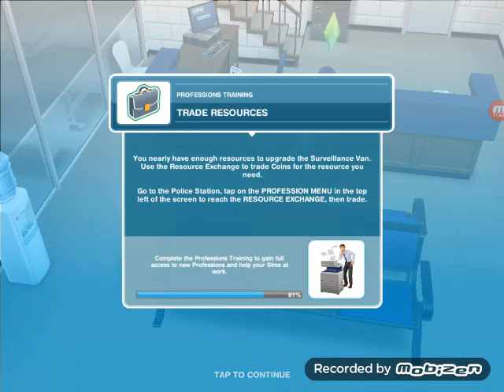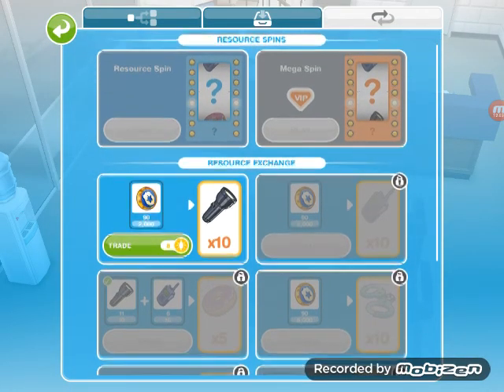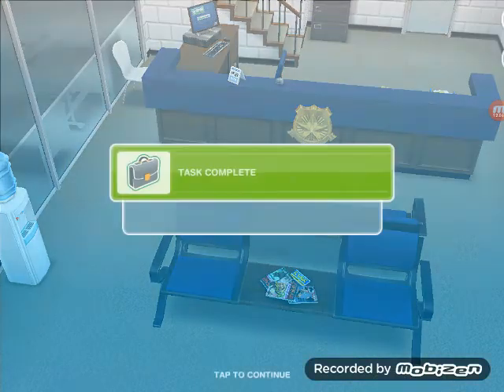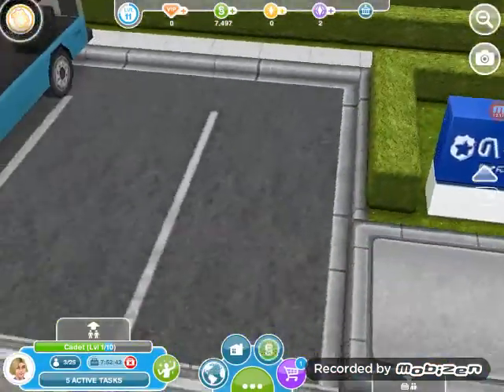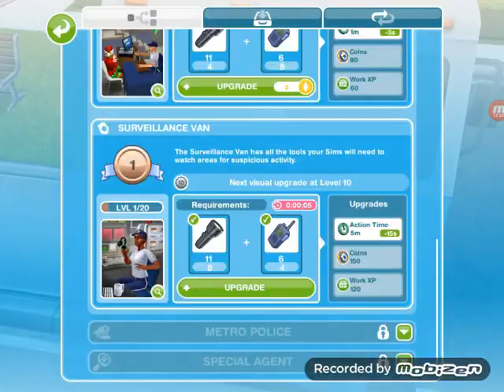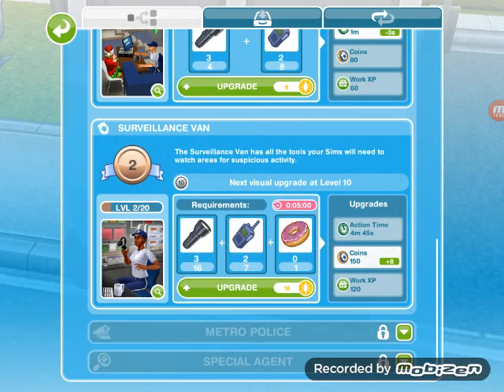Trade resources — you nearly have enough resources to upgrade the surveillance van. Use a resource exchange to trade coins for the resource you need. We need to trade for ten torches. Upgrade a workstation — well done, you have enough resources to upgrade the surveillance van. Let's upgrade it — it takes five seconds to upgrade. And there we go — complete.